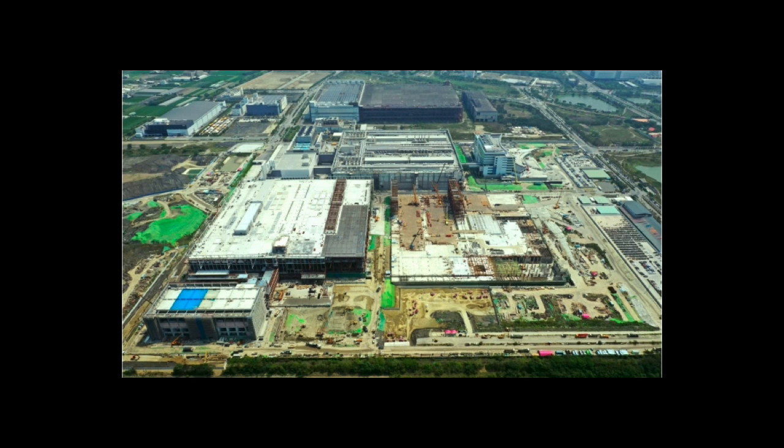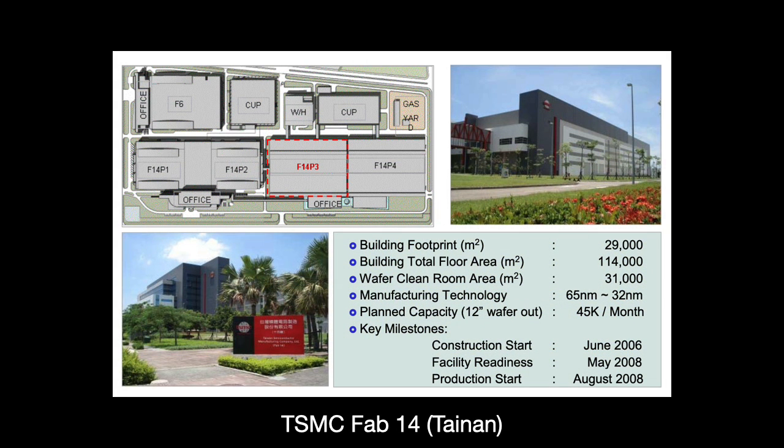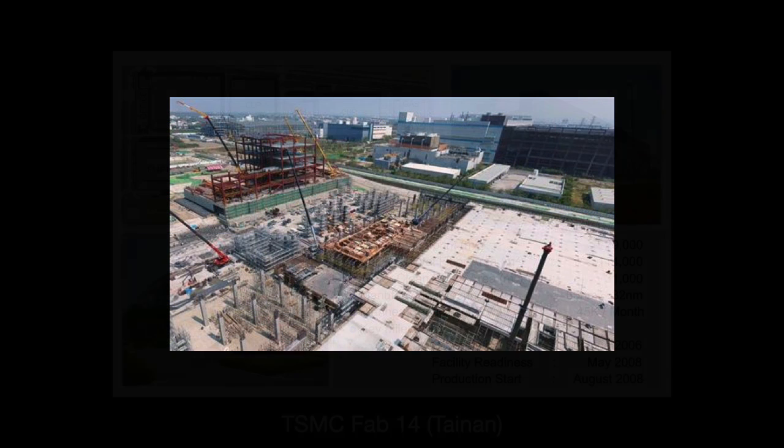What is a fab? A fab is shorthand for a semiconductor fabrication facility. It houses offices, locker rooms, storage facilities, test and packaging rooms, and the clean room. These are massive facilities — aircraft carriers on land. Take for example TSMC's Fab 14, a gigafab located in Tainan. Completed in 2008 over the span of two years, the multi-story building has over 114,000 square meters in floor space.